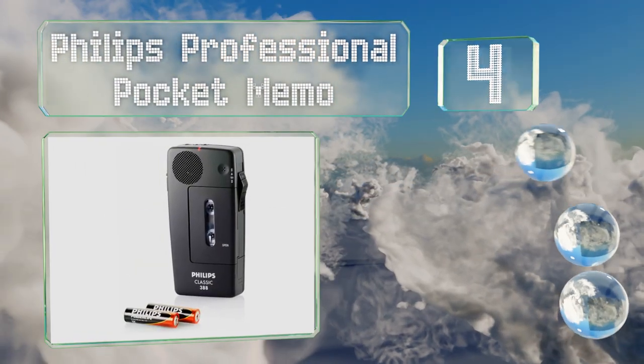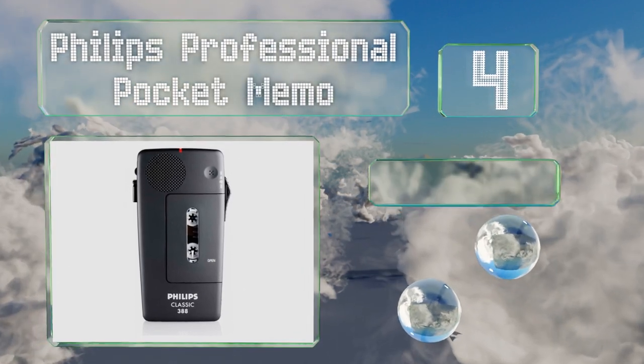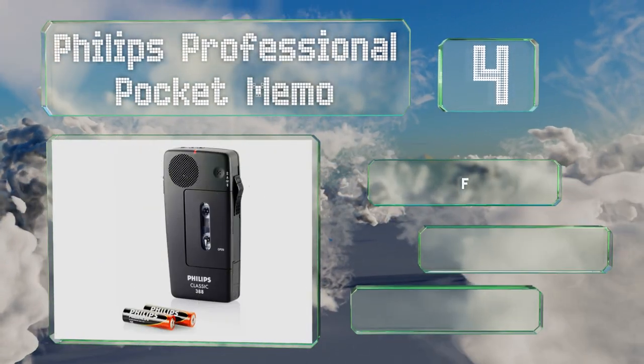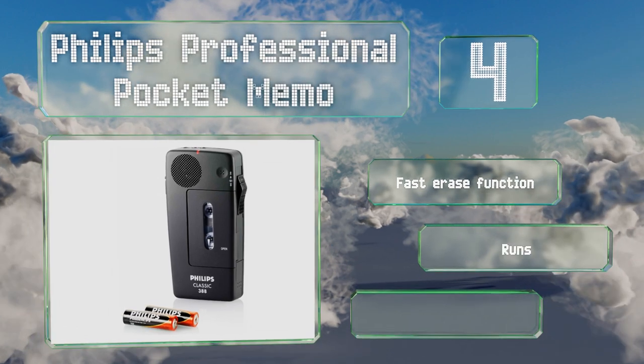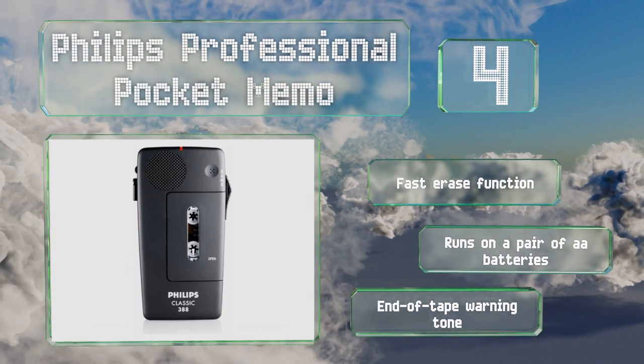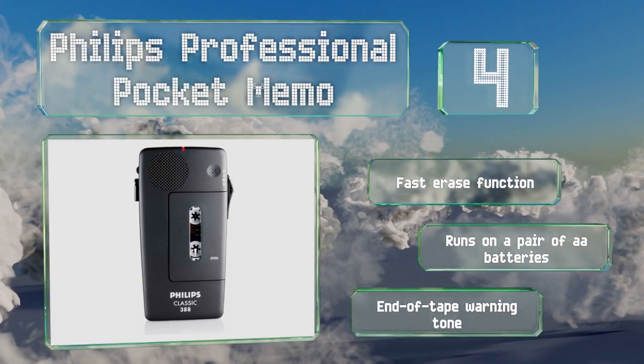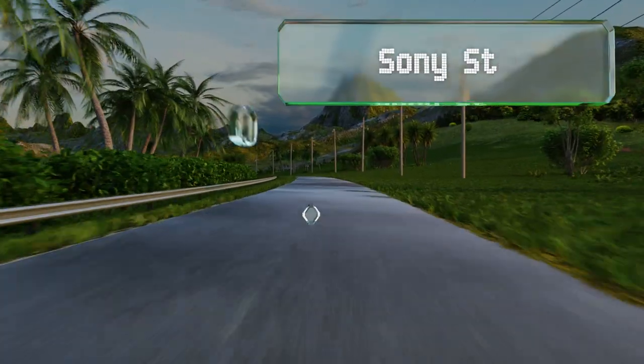At number four, utilizing the company's high quality mini cassettes, the Philips Professional Pocket Memo offers a lightweight and portable option that's ideal for professional journalists or students. A turbo wind capability allows you to quickly move around a given tape. It boasts a fast erase function and end-of-tape warning tone. It runs on a pair of double-A batteries.